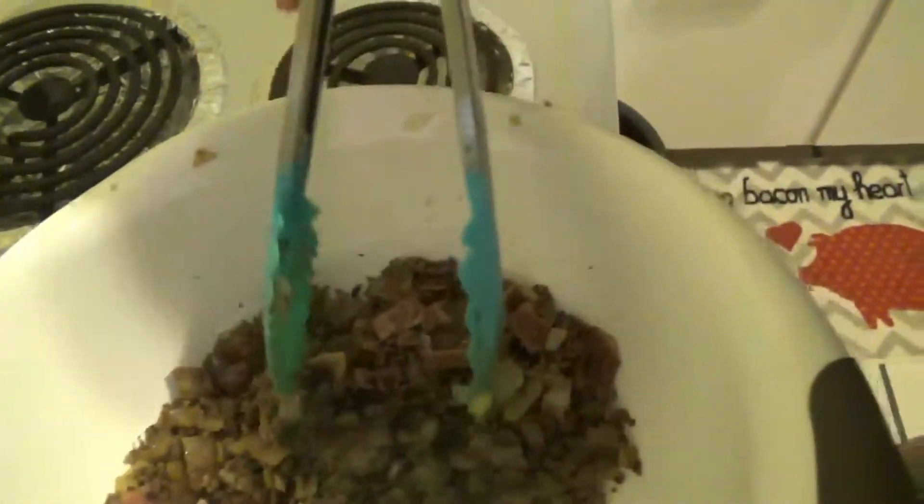The spaghetti squash is cooking in the oven, and when that gets done you strip all the noodle parts out of it. The spaghetti squash has about six minutes left. It was a booger to cut — I had to get Justin to come cut it for me because I couldn't physically cut the thing. So I got that done, the meat is done.